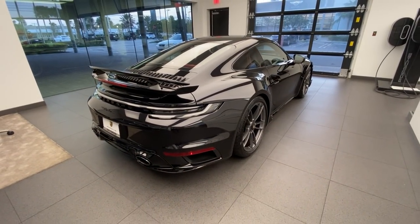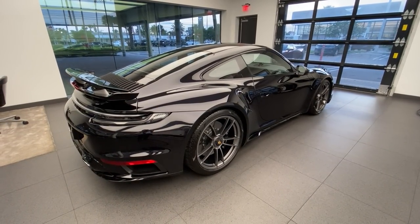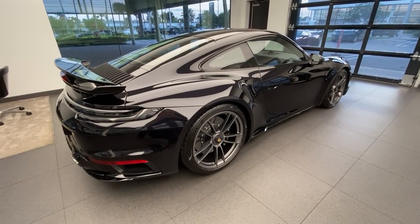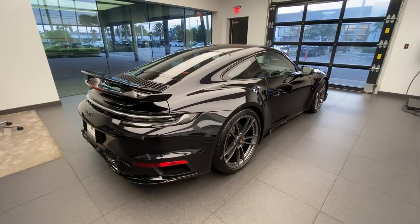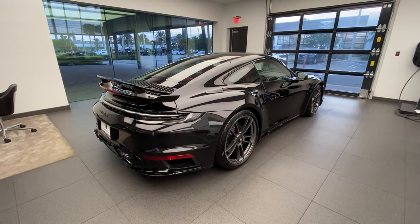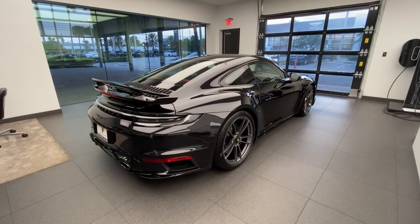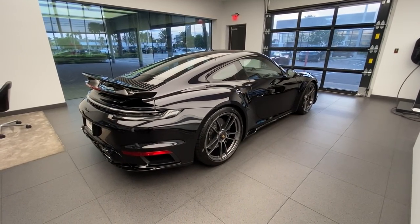21 inch in the back, as mentioned — the largest wheel setup ever used for the Turbo S from the factory. So 20 inch in front, 21 inch in back, and now also running a 315 rear section tire instead of the 305 used on the 991 model code Turbo S. Rear axle steering system is still standard on the 911 Turbo S, as is PDCC — Porsche Dynamic Chassis Control. The engine is a 3.8-liter twin-turbo flat-six producing 640 horsepower for the American market, connected to an active all-wheel-drive system through an eight-speed PDK dual-clutch transmission. Top speed is well over 200 miles per hour, with zero to 60 times around two and a half seconds.